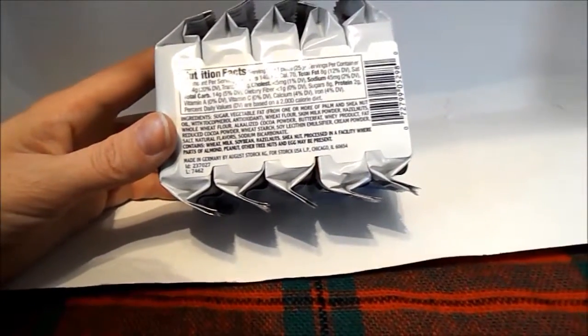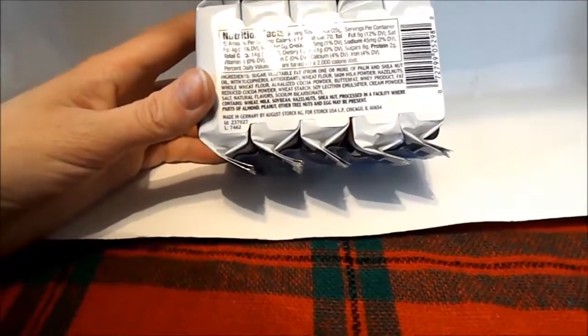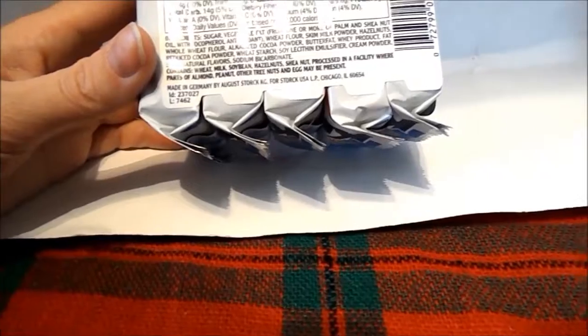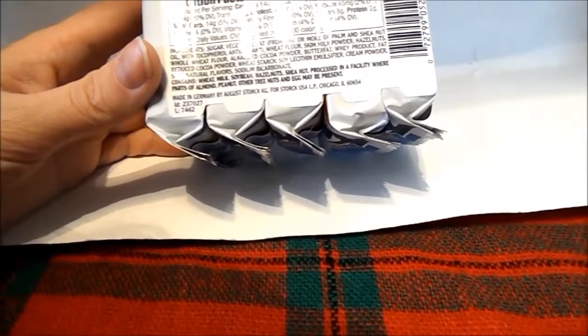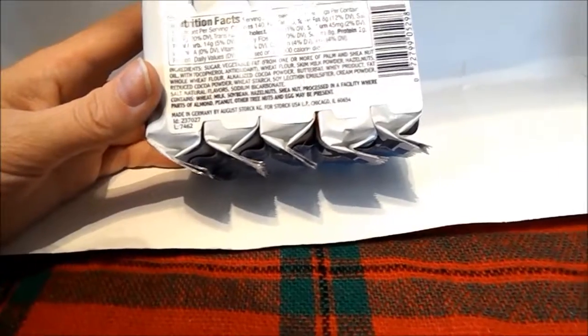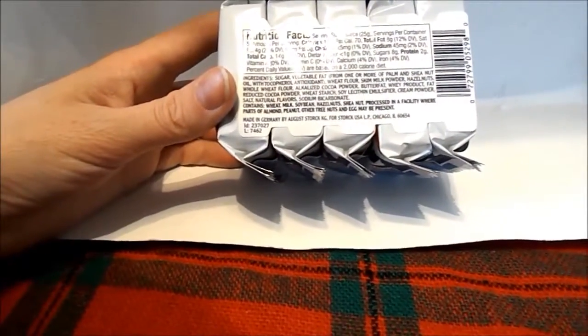Ingredients include: wheat flour, skim milk powder, hazelnuts, whole wheat flour, shea butter, nut oil with an antioxidant, and more. If you're allergic to wheat, milk, soybean, hazelnut, or tree nuts, be cautious — it's also processed in a factory with almonds, peanuts, and other tree nuts. This is a product of Germany.